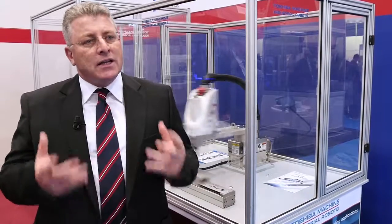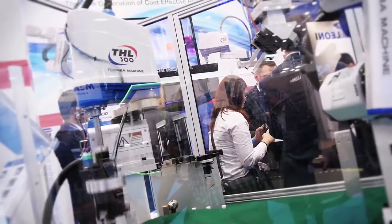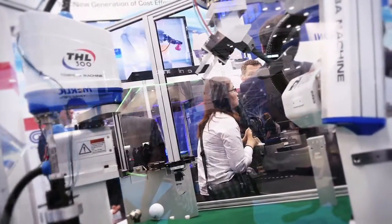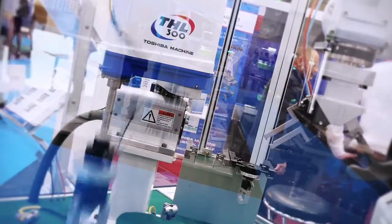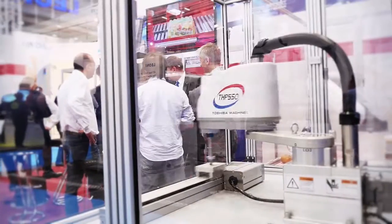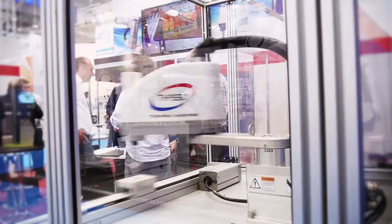And of course it is a low-cost robot, but with high ability — very high accuracy, very fast. So it's a very good product for low payload applications, for assembly, for the pharmaceutical field, and for any application where you have to handle small parts with high repeatability and low cycle time.